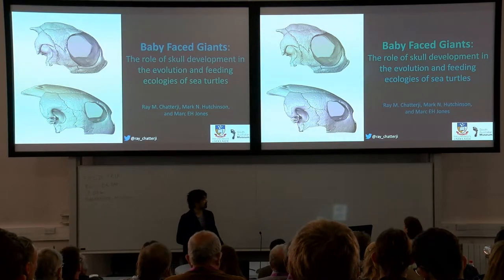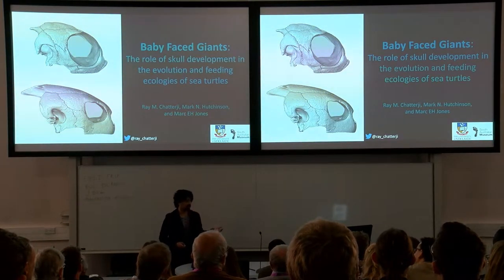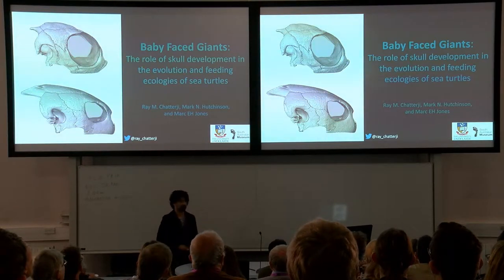Hi everyone, my name's Ray. I'm from Australia, and I'm here to talk to you about sea turtle skull shape and what that can tell us about their evolution.